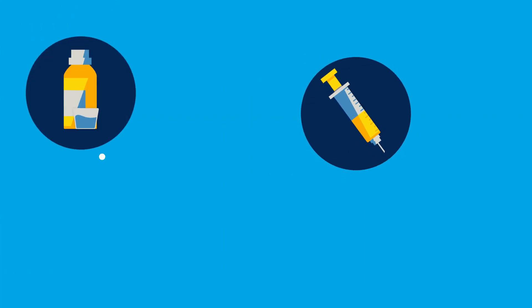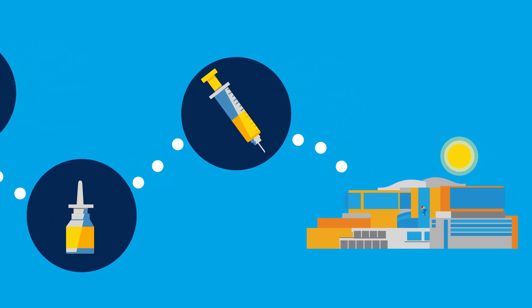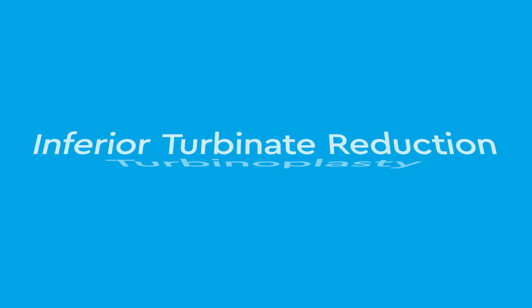When medication alone does not reduce the swelling, surgery may be necessary. The surgery to shrink enlarged turbinates is called an inferior turbinate reduction or turbinoplasty.